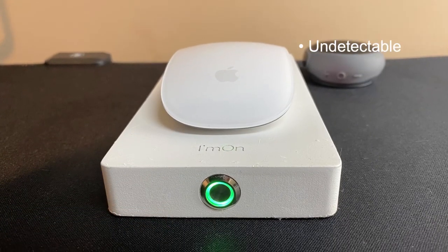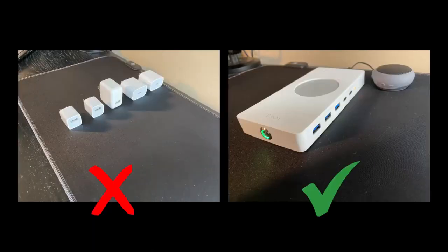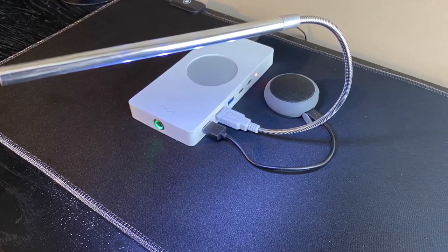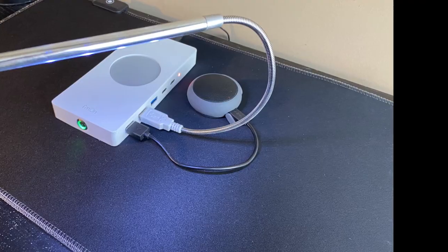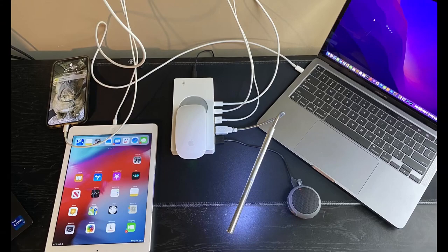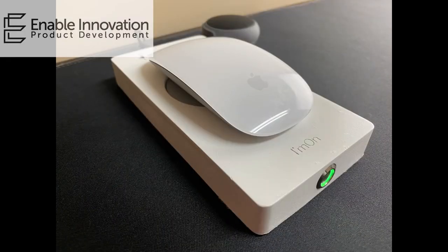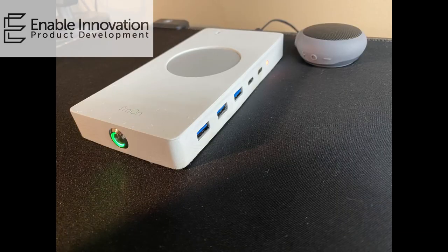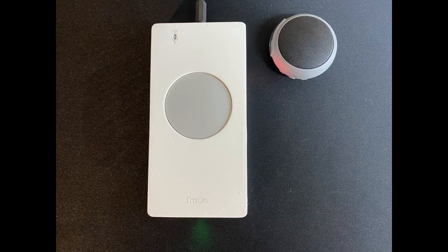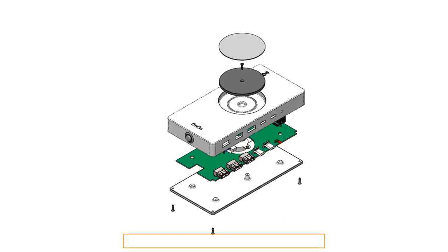Number 11: IMAN Undetectable Mouse Mover. This revolutionary mouse mover includes a USB power hub and audible notifications, making it the perfect work-from-home companion. When you aren't using your computer, it prevents the screen from locking and your status from changing to away. IMAN moves your mouse every 5 seconds, and it sends any noises produced by your computer directly to the included Bluetooth speaker. Just grab your portable speaker, put your mouse on IMAN, and unwind.